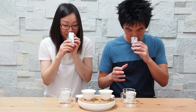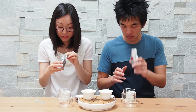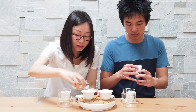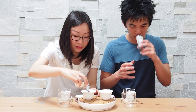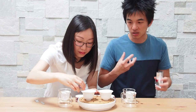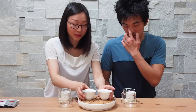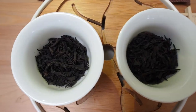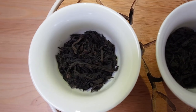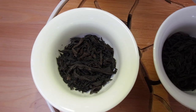In terms of dry leaves, they're actually fairly similar, which is a little surprising. Some other rock teas we've tried previously — like Rou Gui — had a really strong, quite roasted or over-roasted aroma. So here's the Shui Xian, and here's the Rou Gui. As you can see, they're actually very similar in shape.